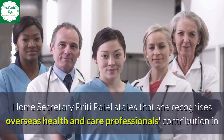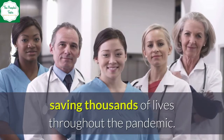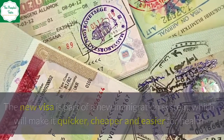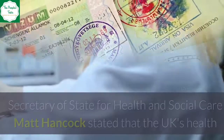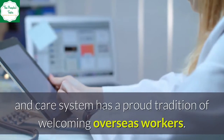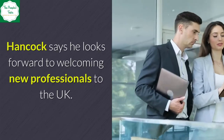Home Secretary Priti Patel states that she recognizes overseas health and care professionals' contribution in saving thousands of lives throughout the pandemic. The new visa is part of a new immigration system which will make it quicker, cheaper, and easier for health and care professionals from around the globe to work in the NHS. Secretary of State for Health and Social Care Matt Hancock stated that the UK's health and care system has a proud tradition of welcoming overseas workers, and that he looks forward to welcoming new professionals to the UK.